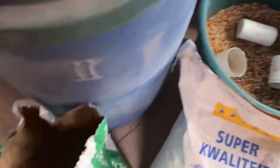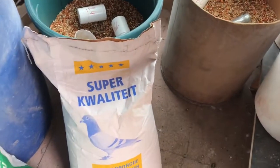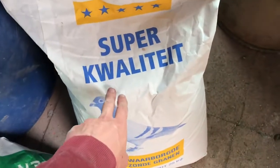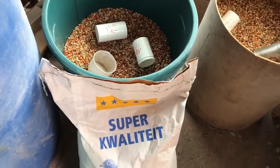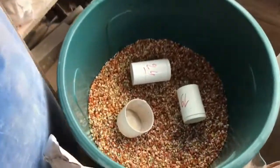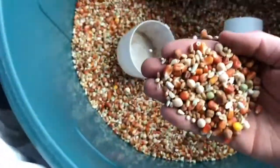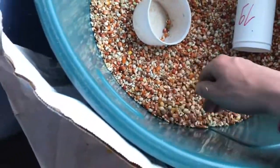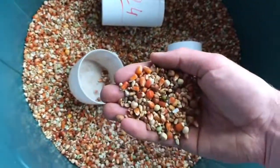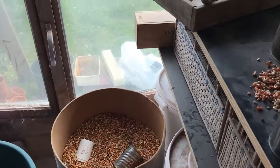We never use the feed straight out of the bags — we always mix it up. Even this one, which is pure sport feed from the bag, we mix it with some lighter feed because sprint pigeons don't need a lot of feed at all, which is something most people get wrong.